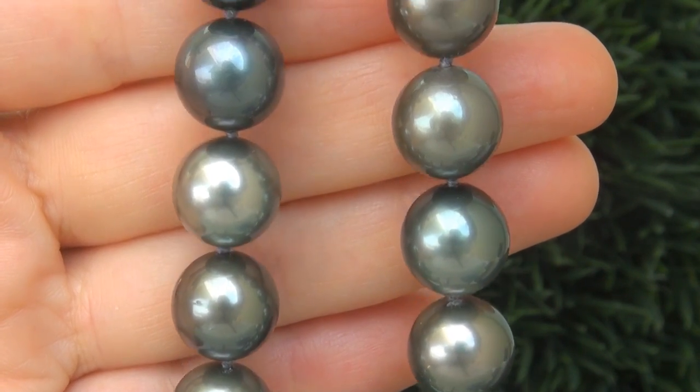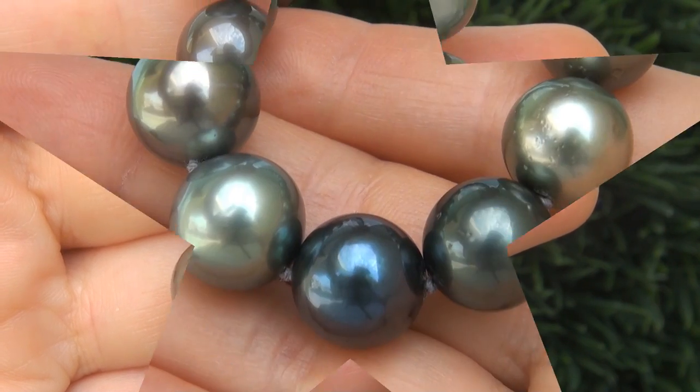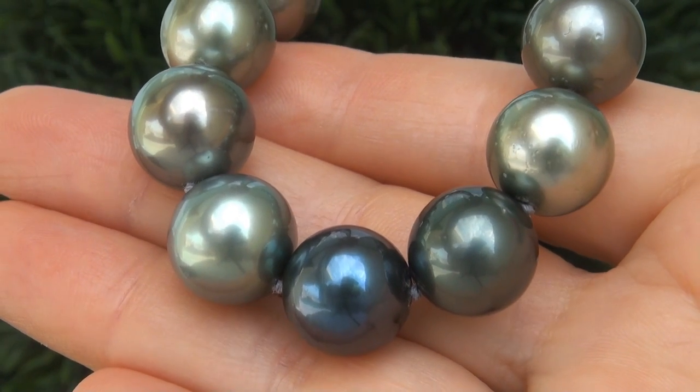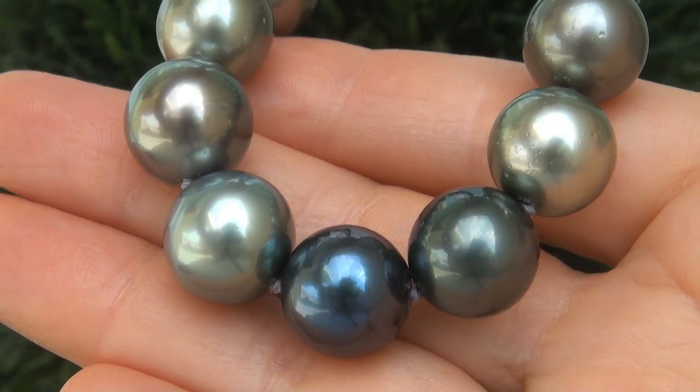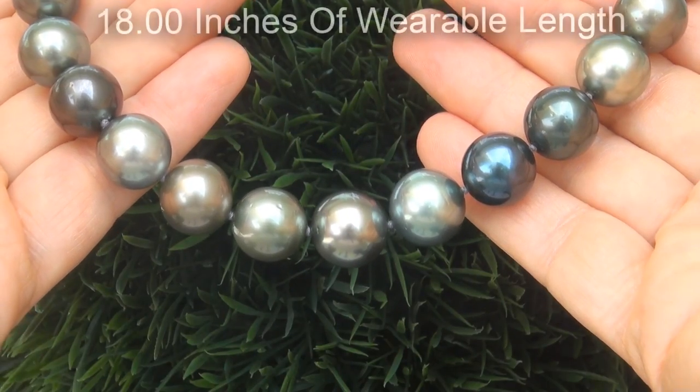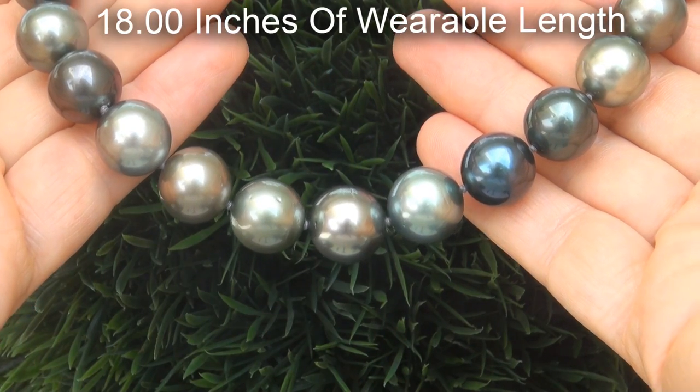The pearls display the highly sought after colors including a thick nacre, high luster, and good reflections with only minimal visible imperfections. The world class necklace provides 18 inches of wearable length.